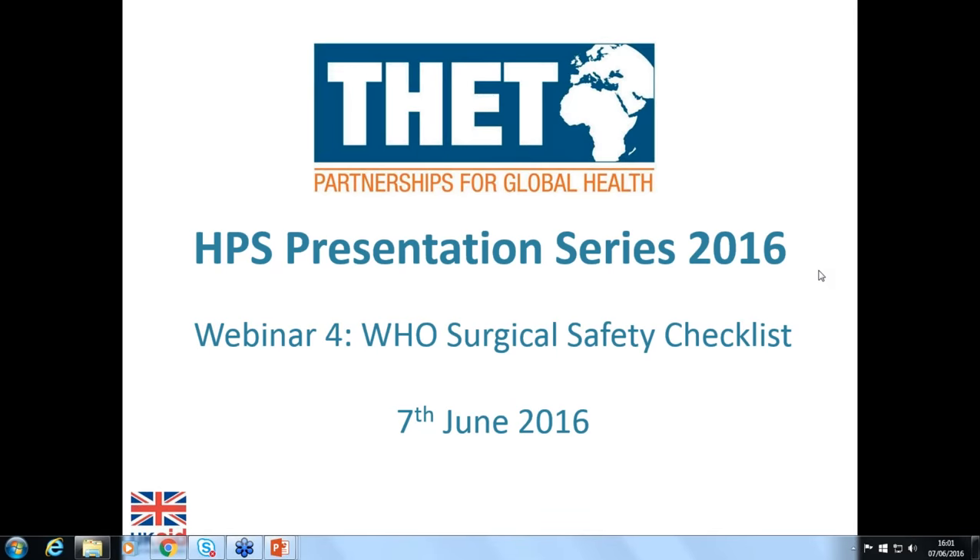Hello, and welcome to the fourth webinar instalment of the HPS presentation series. We're back today with a focus on the WHO Surgical Safety Checklist, its implementation and experiences from Health Partnerships.